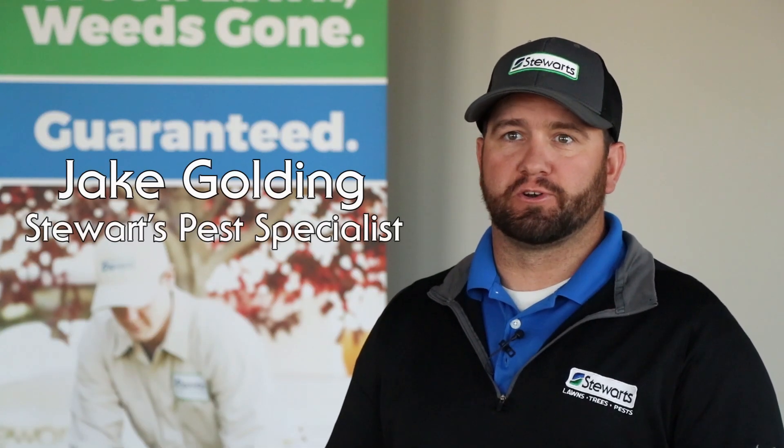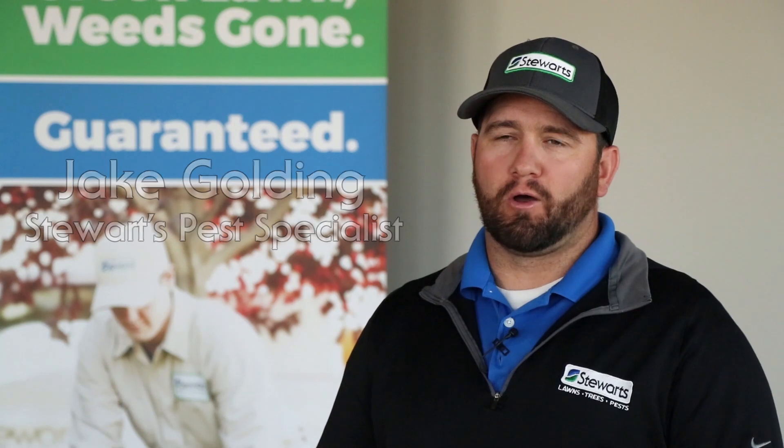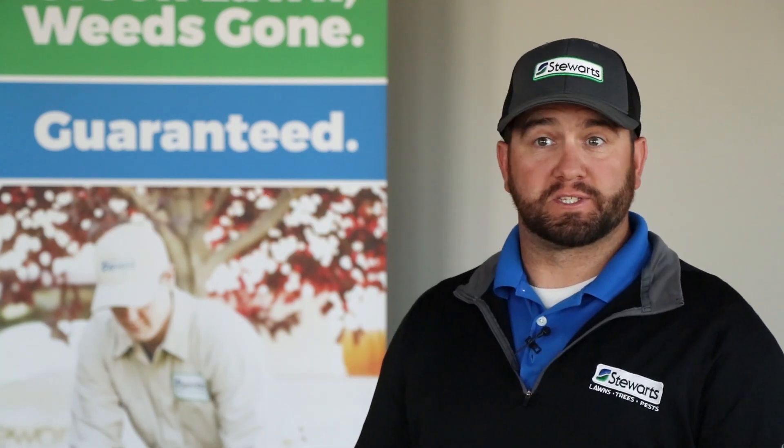Hi, I'm Jake Golding, a pest specialist here at Stewart's. We have all had unwanted encounters with spiders, and today we're going to talk about the most common spiders found here in Utah.